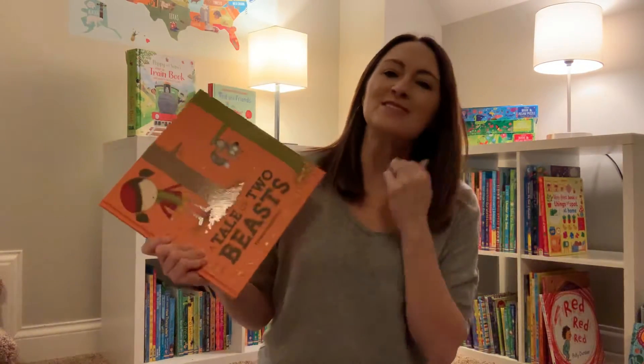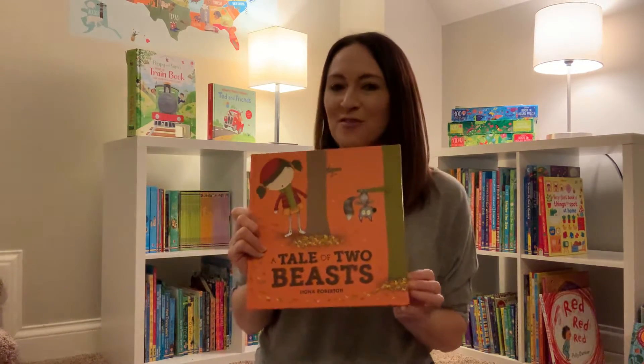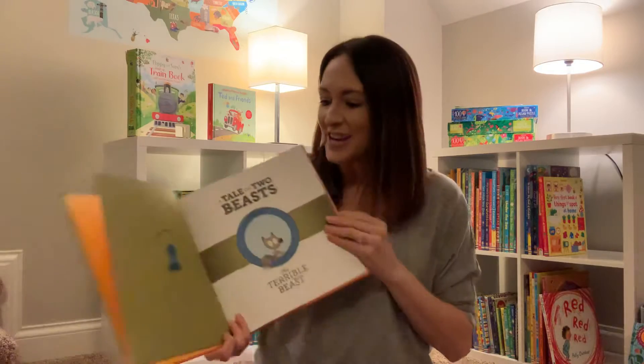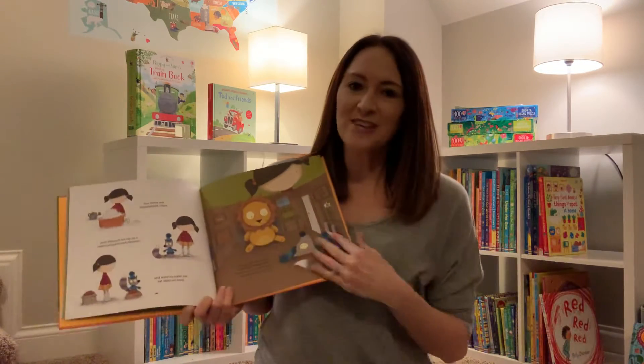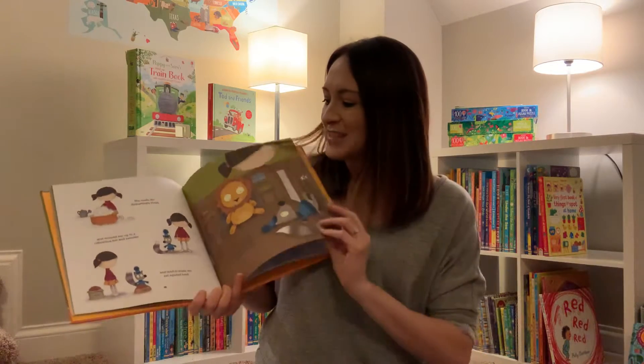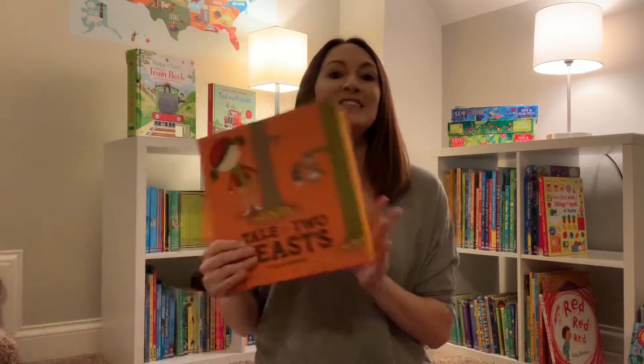The Tale of Two Beasts is really sweet. It has two different stories with two different viewpoints of how events went. We go into the first part — this little girl's story of how she finds this little rodent — and then we go into his story and his viewpoint of it. Really sweet, really cute. Love that one.